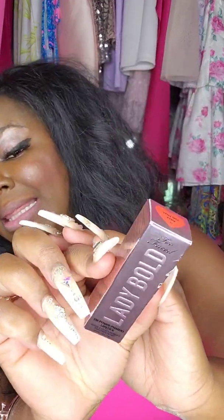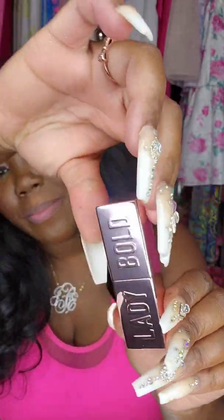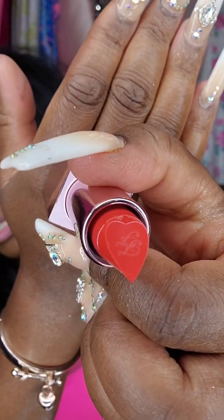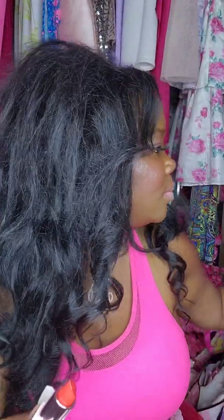So the next color we are going to try, this is the Lady Bold from Too Faced, and this is in the color You Do You. I wanted to try another color besides pink. I have so many pink lipsticks, but I just wanted to try something different. This packaging is absolutely gorgeous. And on the back of it, it looks like this. The lipstick has Too Faced stamps on the front and it's in the shape of a heart. This is absolutely beautiful and this container actually has a decent amount of weight to it. So we are going to try this on.